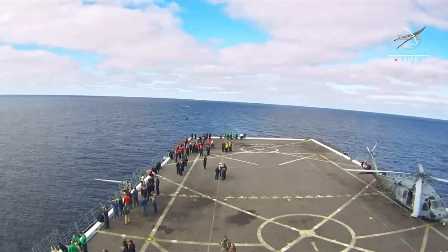Forward bay cover jettisoning less than three and a half minutes from now. 150,000 feet off the ocean. Orion now traveling at Mach 10. 15,000 feet off the ocean. Orion's speed now down to Mach 6.